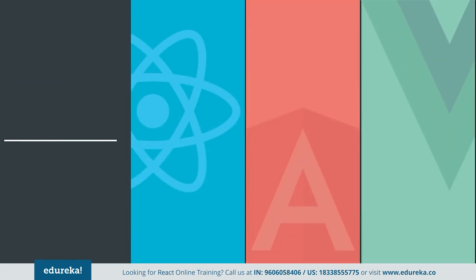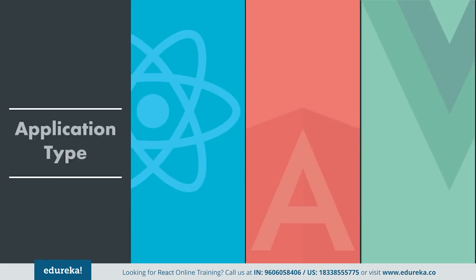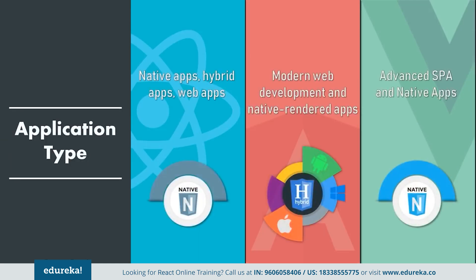Moving on to the next factor: application type. Angular is majorly used for the development of native apps, hybrid apps, and web apps on a large scale with rich features. React, on the other hand, is used for the development of SPAs and mobile apps, and is more suitable for modern web development and native rendered apps for iOS and Android. Vue is generally preferred for the development of advanced SPAs and has started supporting native apps. It is perfectly ideal for web development and single page applications.